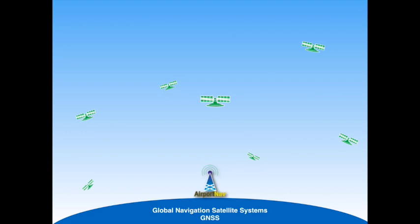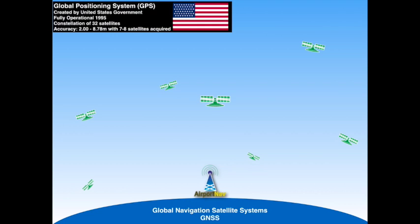There are two operational GNSS today. One is the GPS system, which is the most commonly used GNSS system. Developed by the United States government, it became operational in 1995 and has 32 satellites in its constellation.